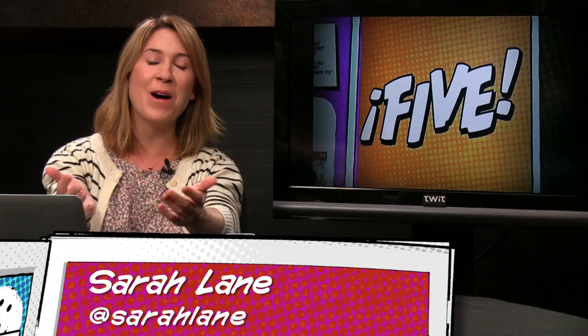Good people of the internet, hello! I'm Sarah Lane and welcome to the newest episode of i5 for the iPhone. This is the show for iPhone fans — every week we cover five topics, from must-have apps to the news you need to know. This is a special week because we're getting a new iPhone on Wednesday at 10 a.m. Pacific.